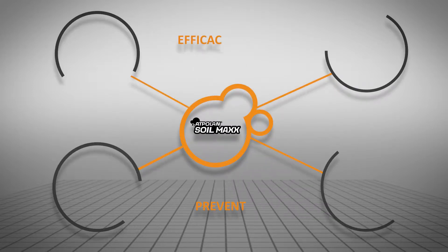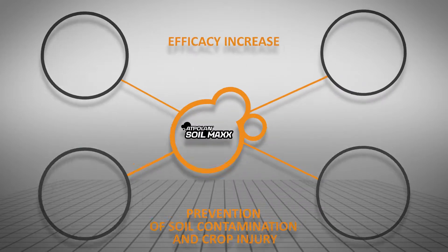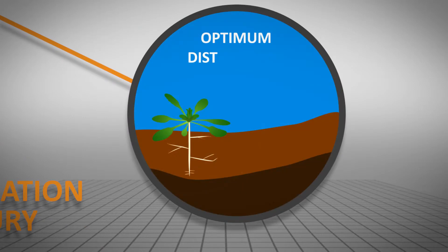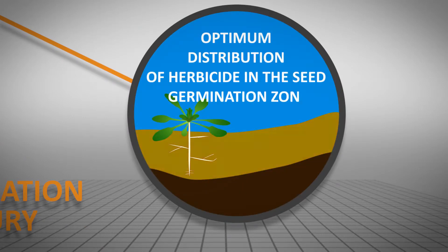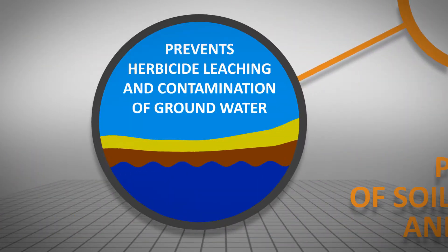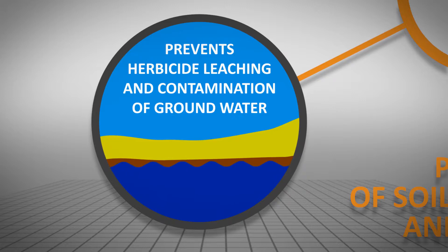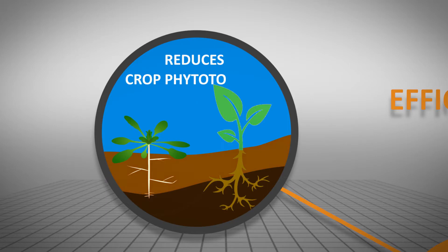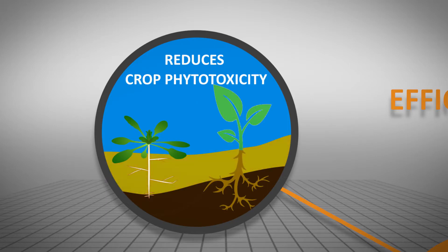In conclusion, Adpolin Soilmax provides uniform soil coverage by spray mixture, allows the applied herbicide to reach the weed seed germinating zone with uniform distribution, prevents leaching of herbicide from soil and groundwater contamination, and reduces phytotoxicity of soil applied herbicides to crops.